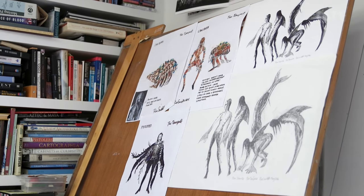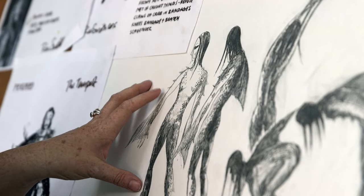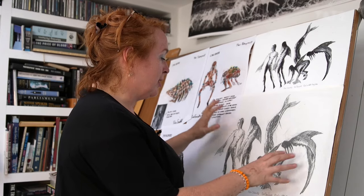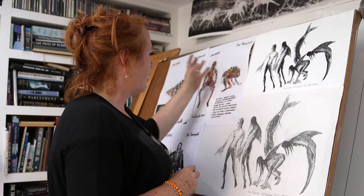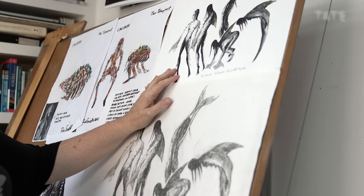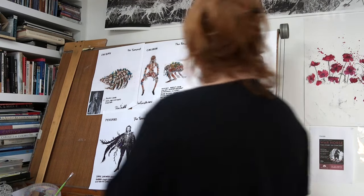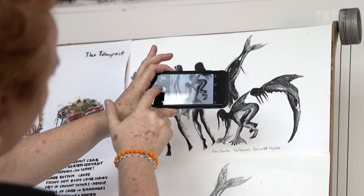This is a show I'm working on right now — Birmingham Royal Ballet's The Tempest. I now tend to use drawings done in my sketchbook and then repeated and drawn on again to capture a feeling of movement. Then I photograph the drawings and send them immediately to the choreographer, the composer, and sometimes the dancers and the makers.